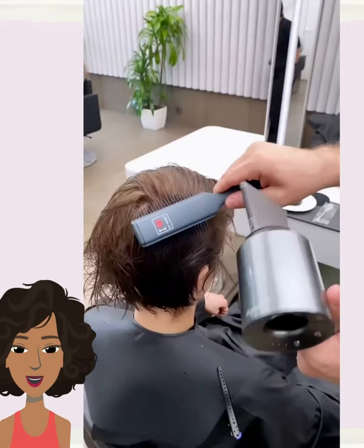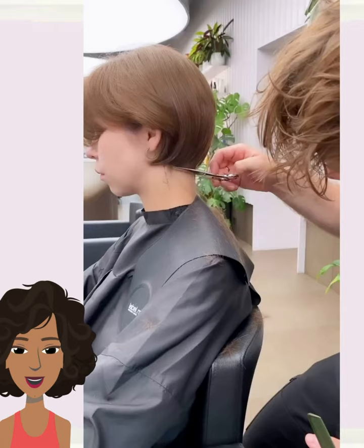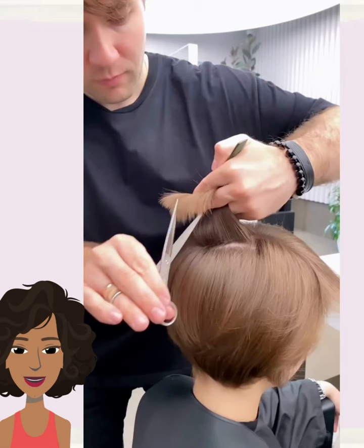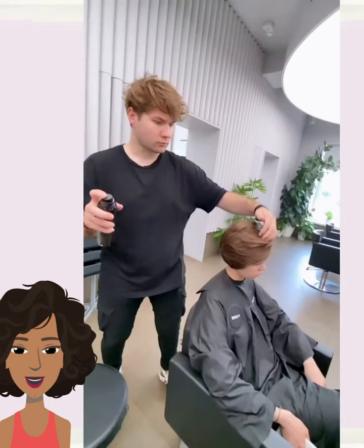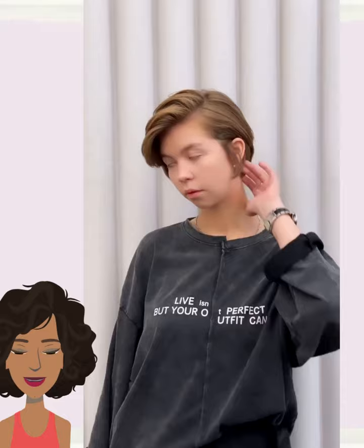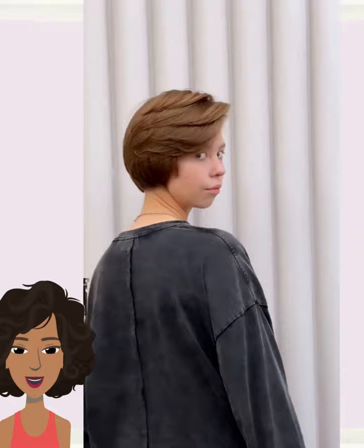Next up we have another pixie shape up. This one does feature a longer shape with some bangs going in the front — beautiful side-swept bangs. It almost looks like a bixie haircut, which is a toss-up between a pixie and a bob. So if you want a pixie that is on the longer side, this would be a great haircut to try out.